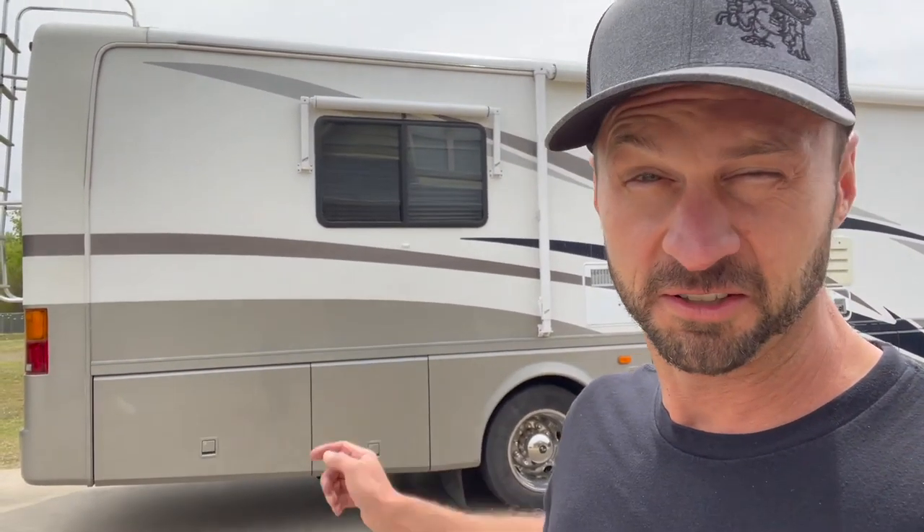You may have thought this channel was all about fixing stuff and breaking stuff and showing you some how-tos, but that's not all we do. Down here at Grease Monkey TV — used cars, trucks, airplanes, boats, and Weed Eater line sales — we're going to sell you an RV today.